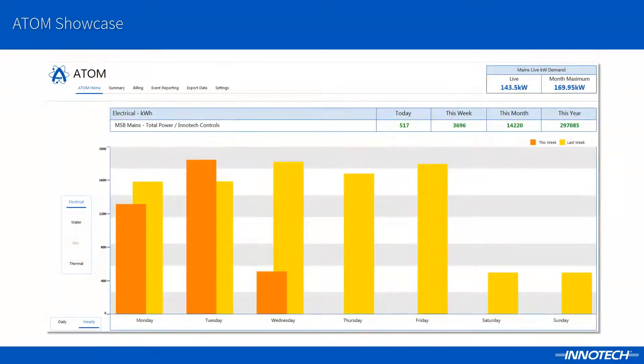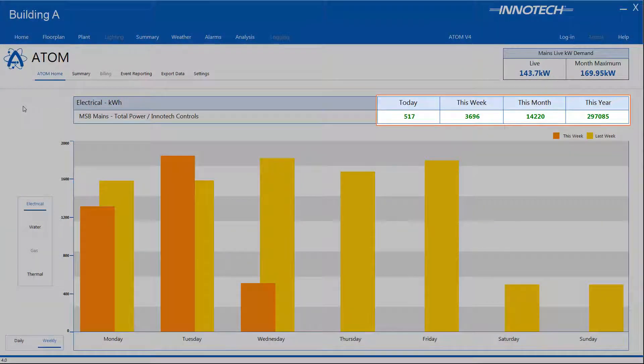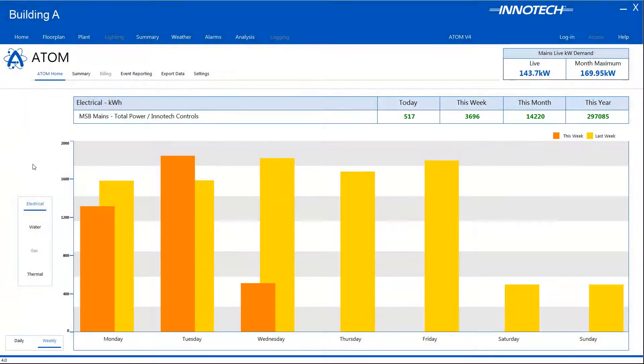We will begin the tour at ATOM's homepage. The homepage provides a totalization of the primary meter, giving a complete overview of the site's selected service. At a glance, the operator can view the comparison of this week's current usage and last week's usage for the selected primary meter service. The primary meter totals for today, this week, month and year are displayed and can be selected to open a usage graph for the selected period.